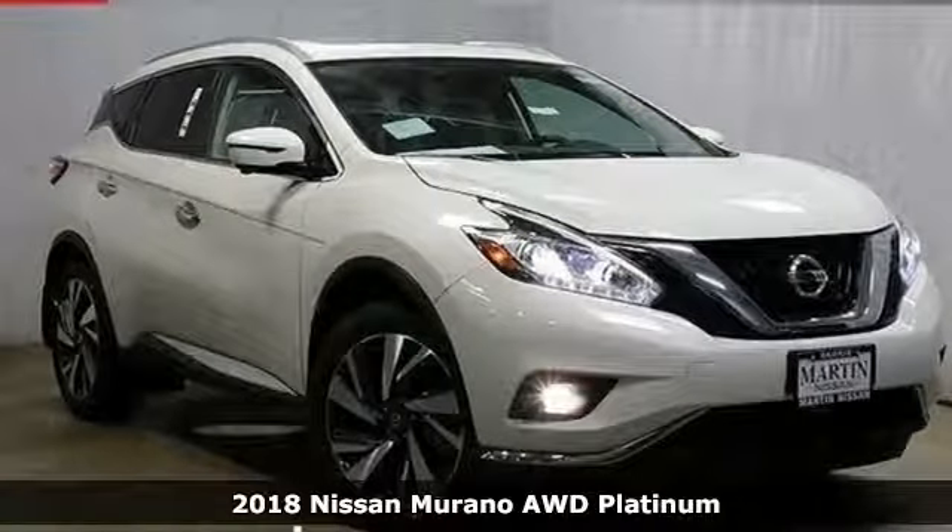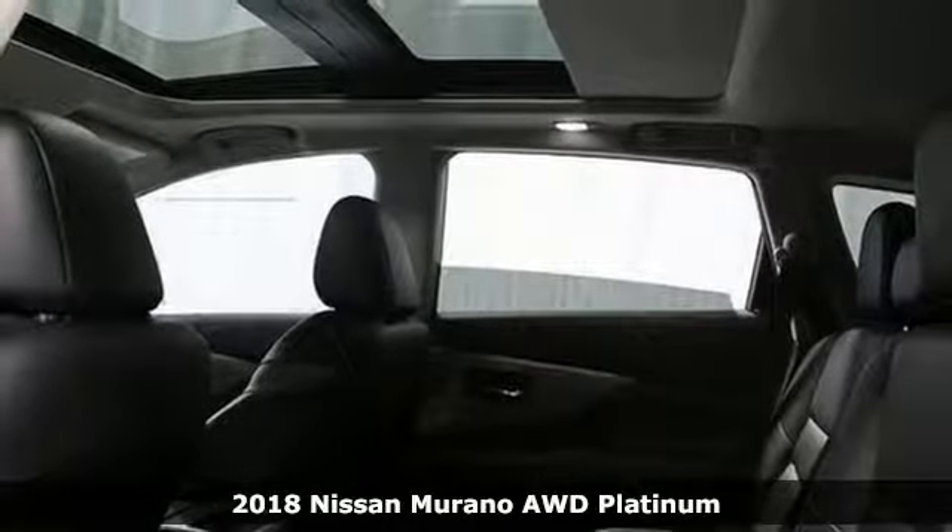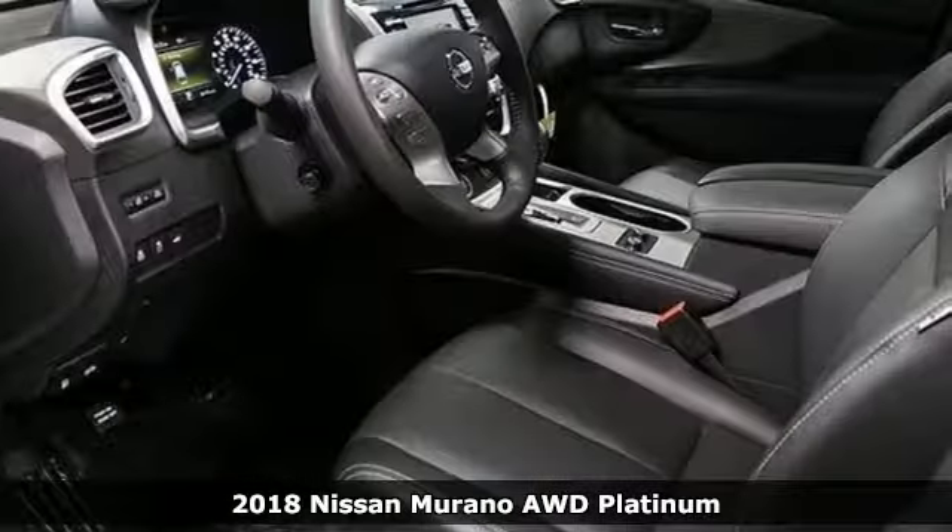Here's a new 2018 Nissan Murano. Nissan, built for the human race. Plus it offers an exciting list of features.